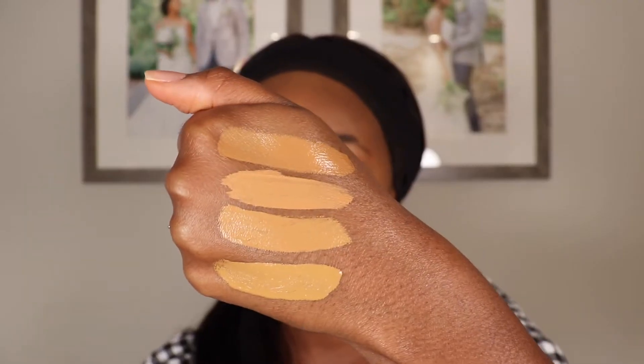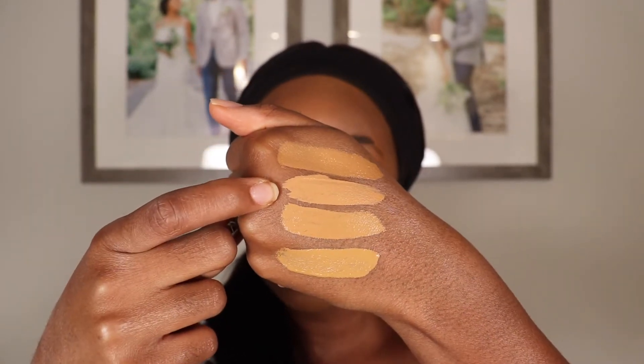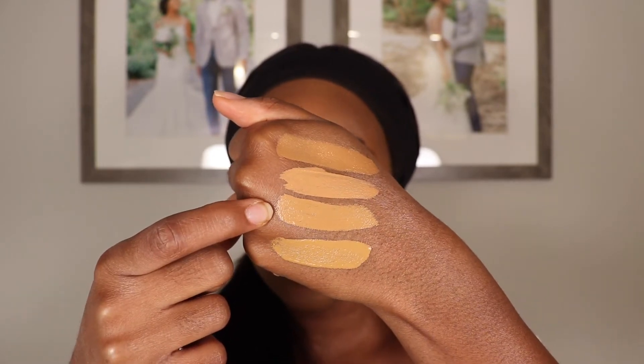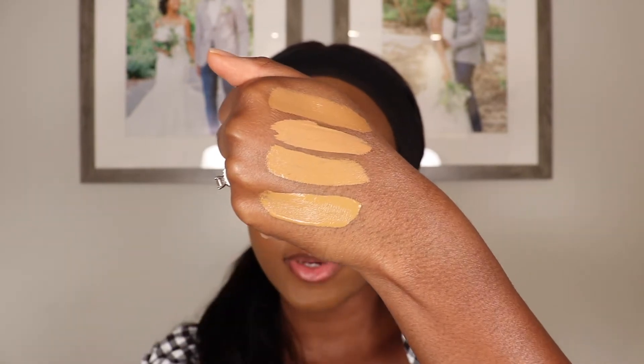Before I apply this concealer, I want to compare this shade to a couple of other new concealers I've been testing out. It feels like right now we're getting all these new concealer releases. So here are the shade comparisons: the first one is Charlotte Tilbury's 13 Deep, next is Bobbi Brown's new Skin Full Cover Concealer in Golden, then Too Faced Born This Way Concealer in Butterscotch, and the last one is Sephora's Best Skin Ever in 33.5Y.